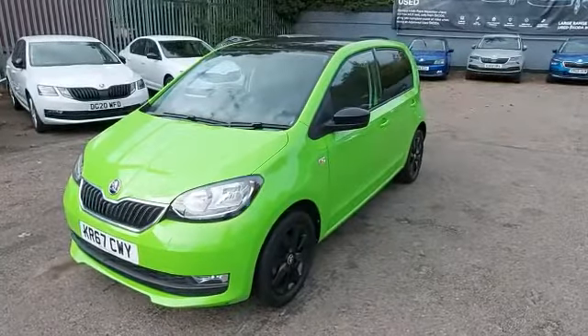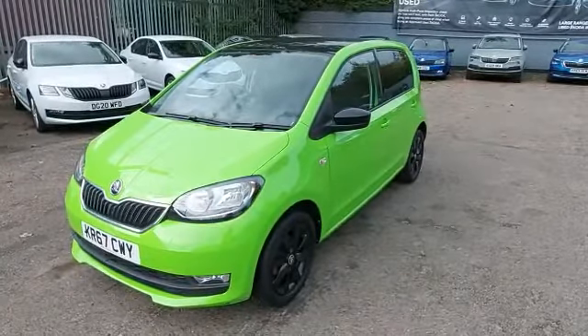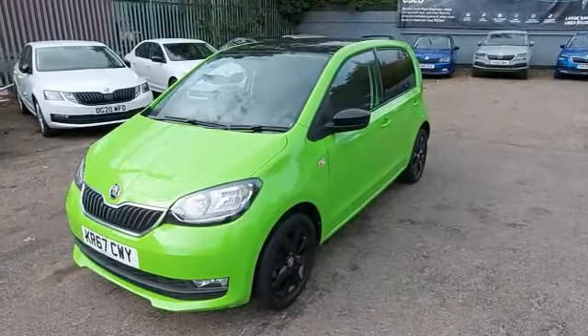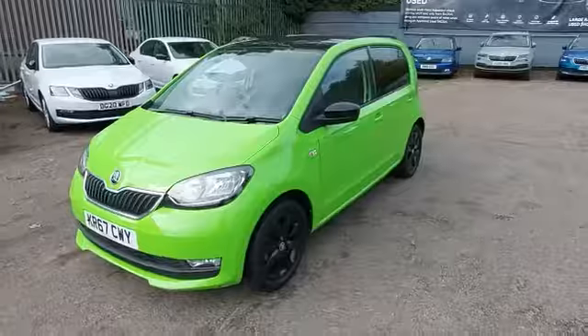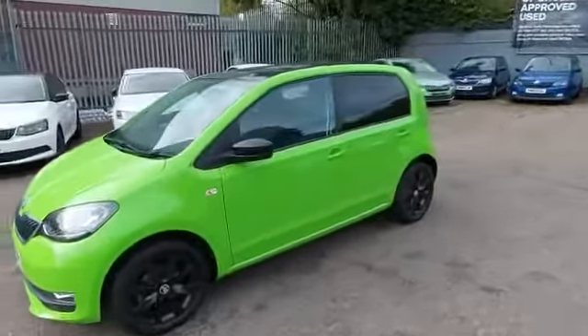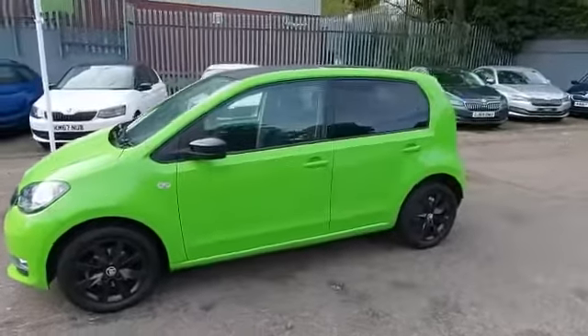Hello, welcome to Marshall's Skoda Letchworth. My name is Alex and I'm here to show you this awesome Skoda Citygo, color edition finished in a Kiwi green. This is a really striking car with the fantastic Skoda signature Kiwi green color.